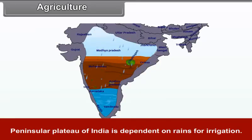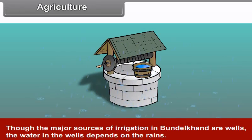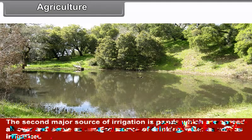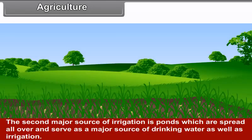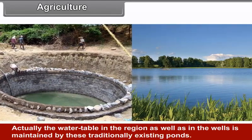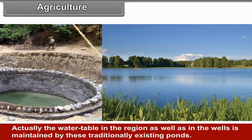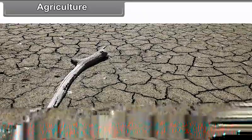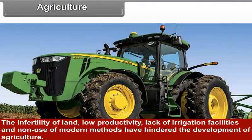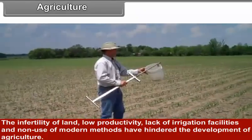The peninsular plateau of India is dependent on rains for irrigation. Though the major sources of irrigation in Bundelkhand are wells, the water in the wells depends upon rain. The second major source of irrigation is ponds, which are spread all over and serve as a major source of drinking water as well as irrigation. The water table in the wells is maintained by these traditionally existing ponds. The infertility of land, low productivity, lack of irrigation facilities and non-use of modern methods have hindered the development of agriculture.